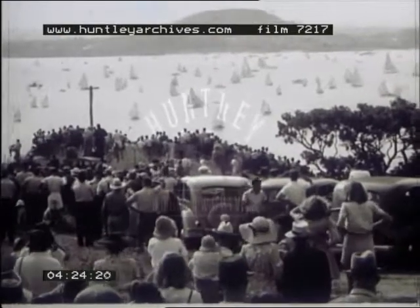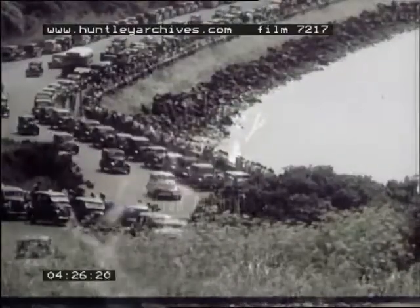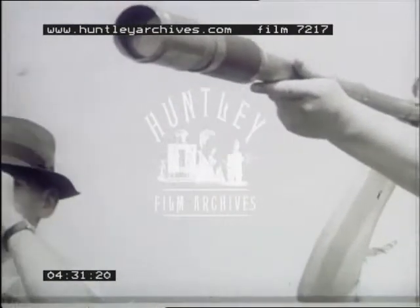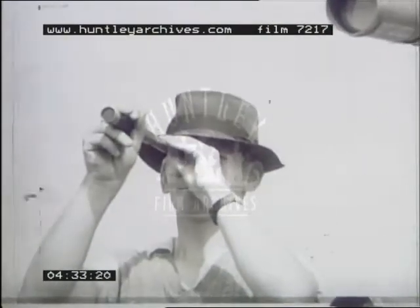Thousands of spectators, both ashore and afloat, turn out to see this event every year, and hundreds of cars line Auckland's waterfront. Yachting enthusiasts will go to any extreme to see a good race, and for those who want to be really close, an Auckland Harbour ferry provides a floating grandstand.